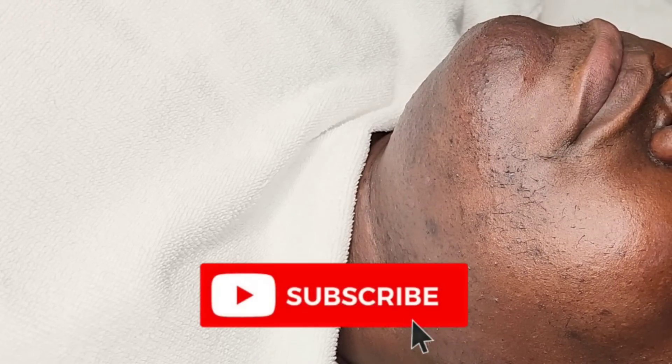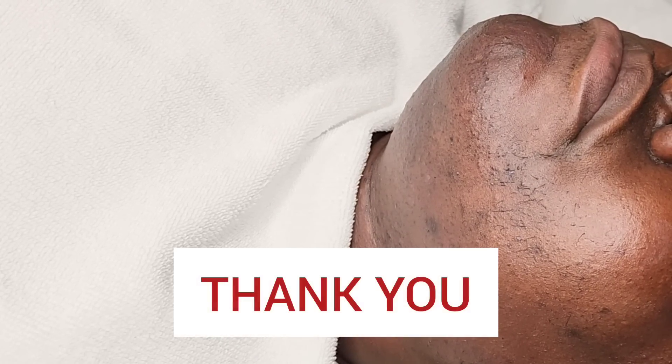If you enjoyed this video, thank you so much for liking, sharing, subscribing, and tagging someone. I thank you so much for your support. This is Reesey with Adore Her Beauty and I'll catch you in the next video.